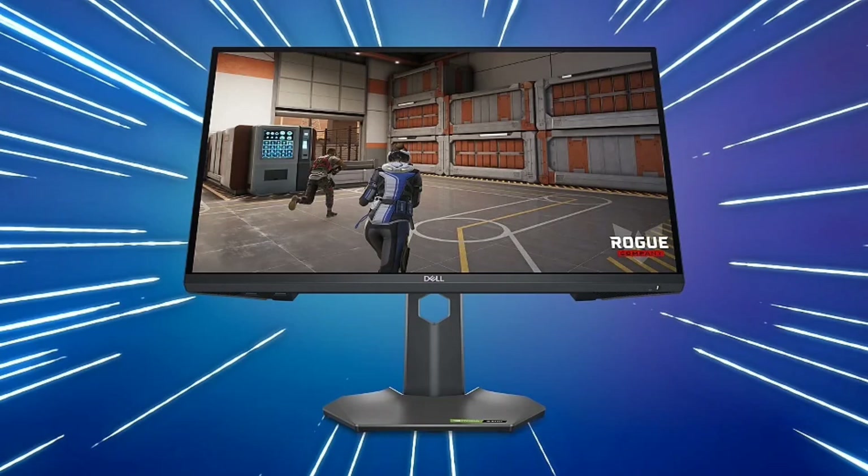The China launch of this gaming monitor took place today, priced at 1,599 yuan. However, the Dell G2524H is also available for direct purchase in the global market with a price tag of $249.